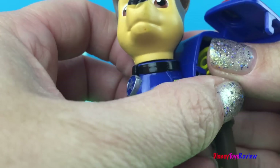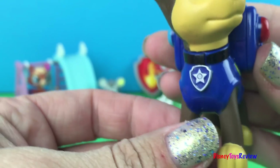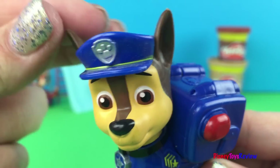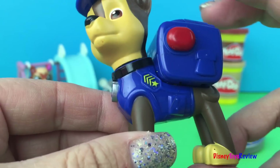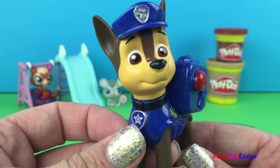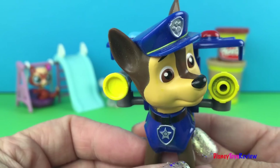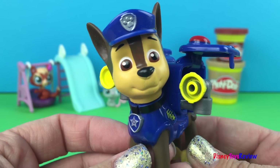Let's get this back inside. Chase has a movable head. He's got his blue hat on, he's got his action pack, and he's also got his action badge. What do you think happens when we push the action badge? Chase is on the case! Awesome! He's got all sorts of tools for helping people out.